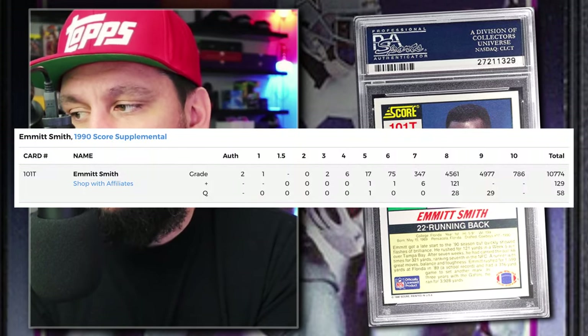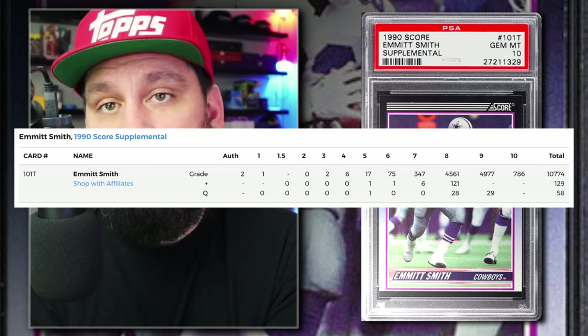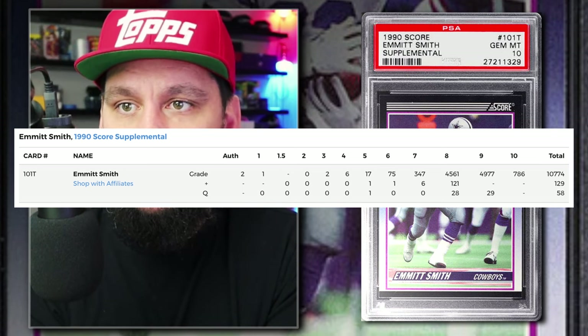Number 3: the 1990 Score Supplemental Emmitt Smith Rookie Card Number 101T, Graded PSA 10, sold on eBay in February of 2024 for $1,351. Currently there are 786 graded PSA 10 with around 10,900 submitted to PSA so far. With dark purple borders on top and bottom all around, these are very challenging to grade — the back is not so hard because it's white. As far as licensed trading cards from the 90s, the Score Supplemental is Emmitt Smith's top tier rookie card.